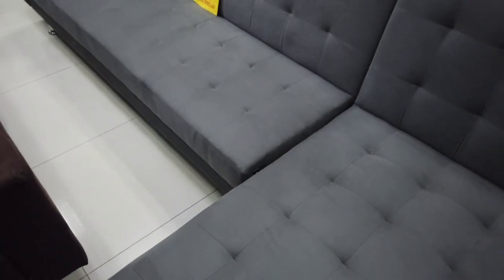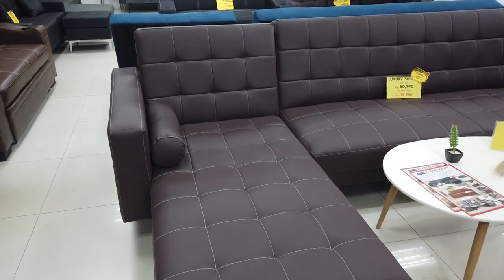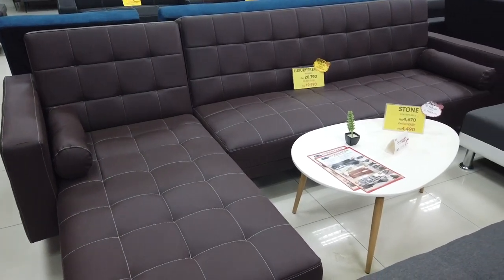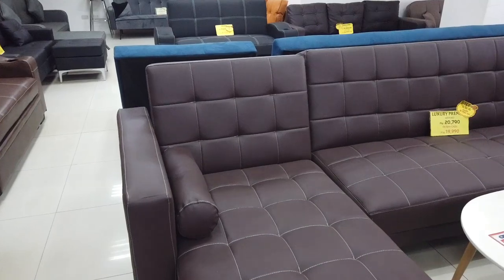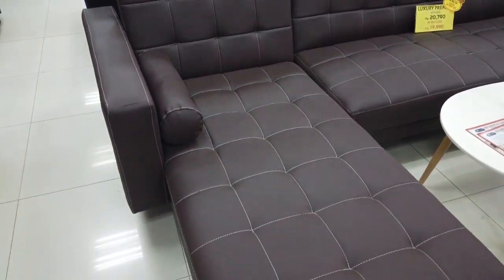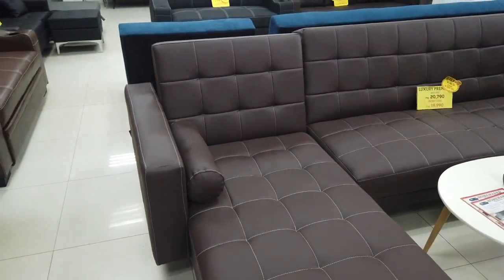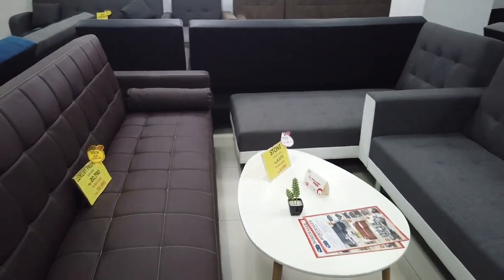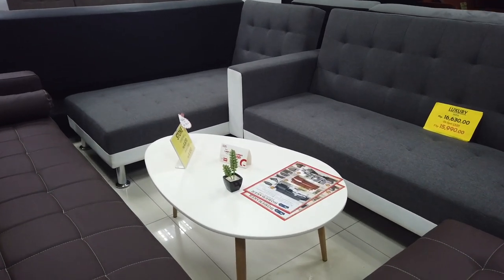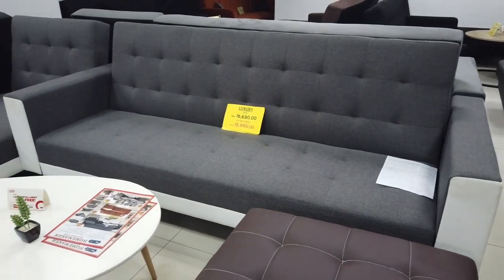They also have the Luxury Premium, made of sofa leather. The Luxury Premium's spot cash price is 19,990 — about 20,000 pesos — but you get the leather type with pillows on the side. You can actually transfer the L-shape to the other side depending on your house design, whether it's more convenient on the right or the left. There's also a fabric and leather combination in gray and white — the Luxury Sofa Bed — at the same price of 15,990.